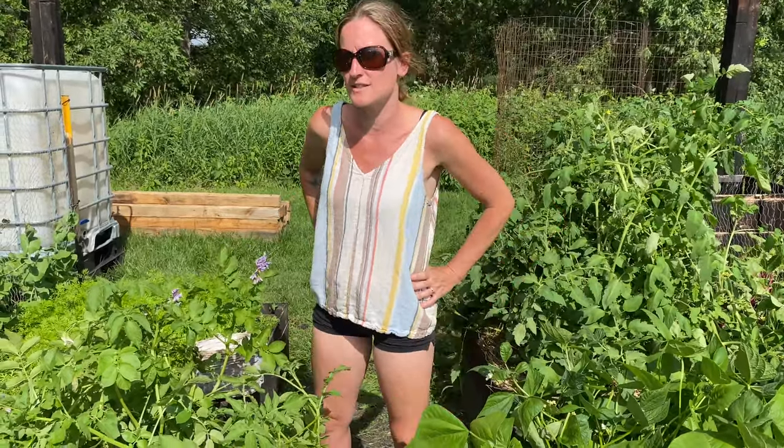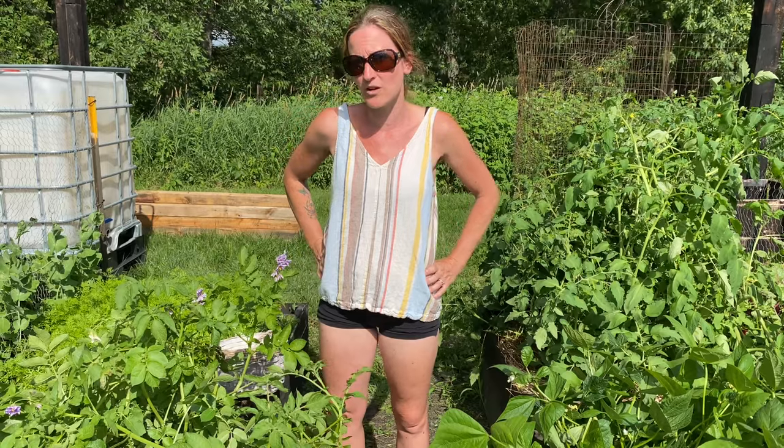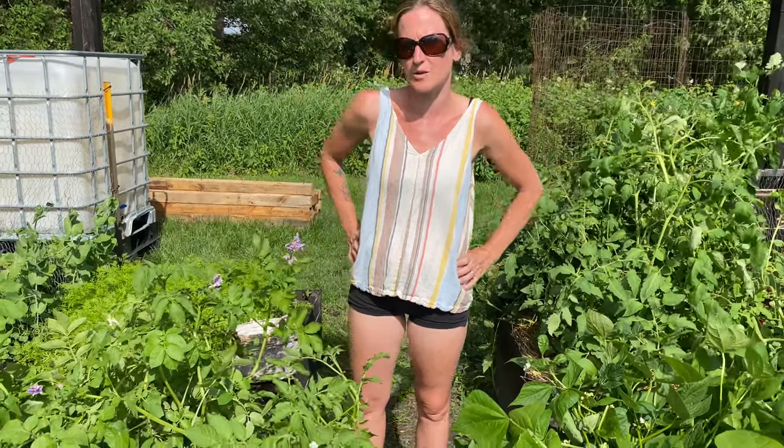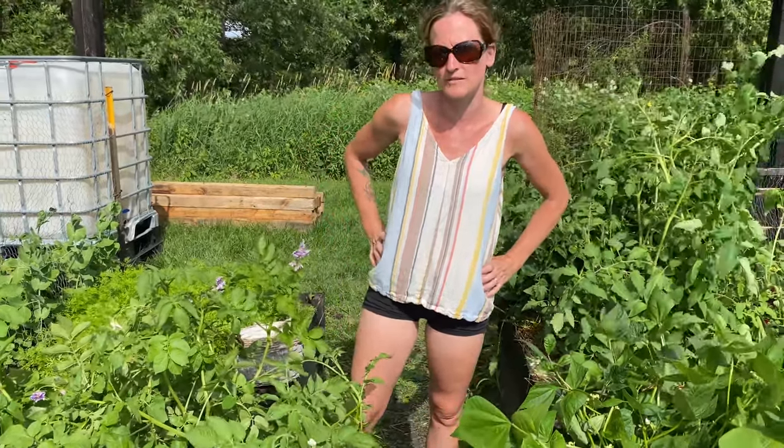Today I'm just going to show you where we're at, and as you can see everything's growing really well. I have some potatoes starting — you can see the little baby potatoes. When I was hilling them today I noticed they're getting bigger, so probably a couple weeks and then we'll be able to harvest those.